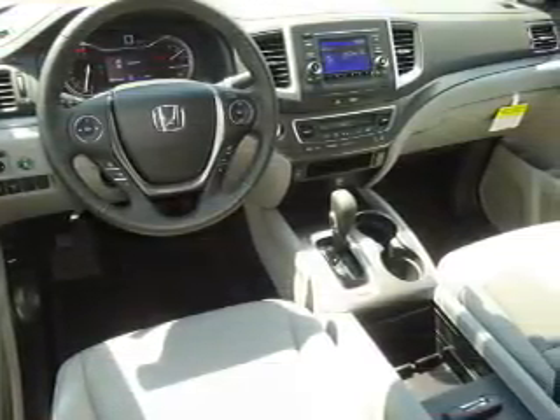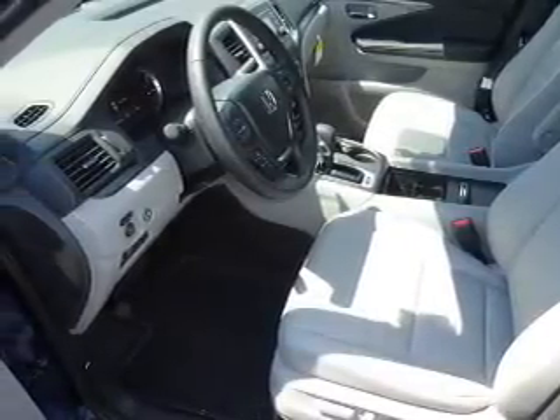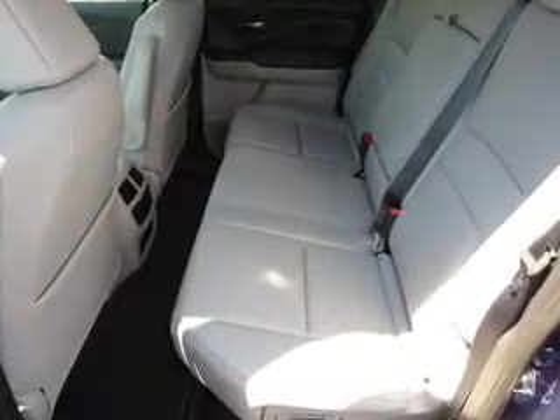Dual temperature controls, a backup camera, front airbags, an adjustable tilt steering wheel, power seats. Great quality at a great price. Call or click to contact us today.